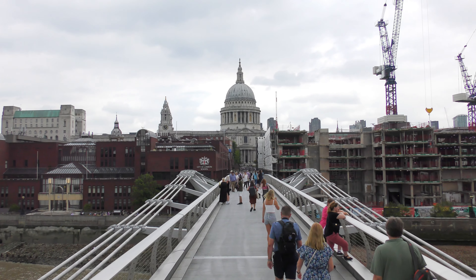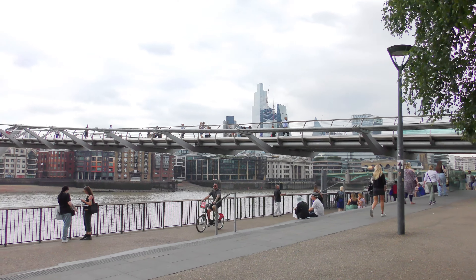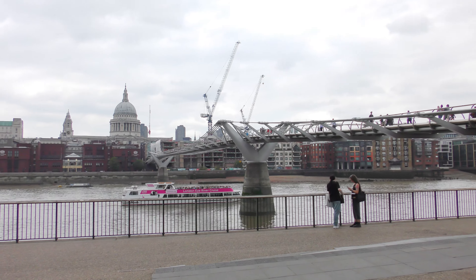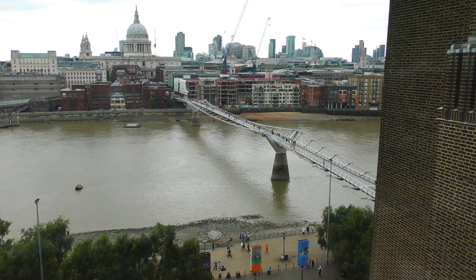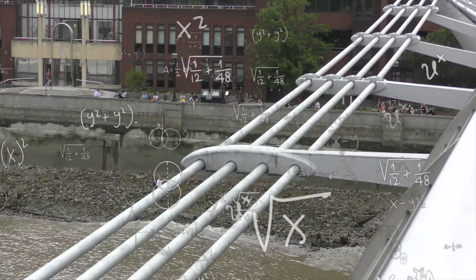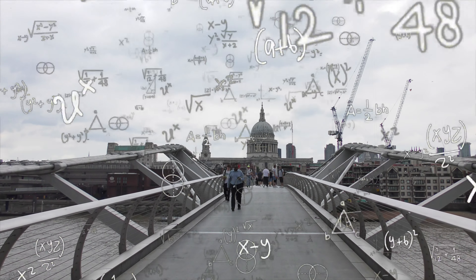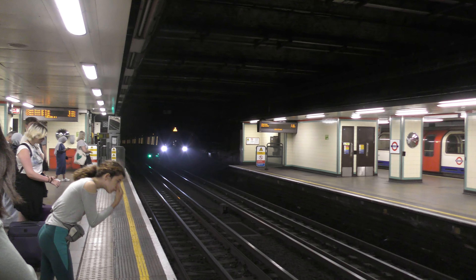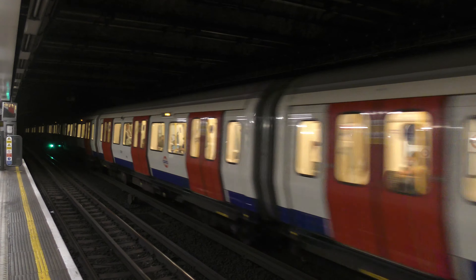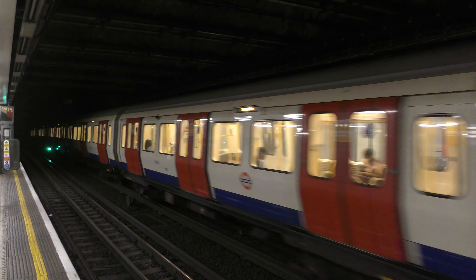This bridge is for pedestrians only and was opened in 2000. However, after two days the bridge was closed again because it was shaking a lot. Basically the frequency of the pedestrian steps, which by the way became synchronous due to the vibrations, were equal to the resonance of the bridge, which reinforced each other or something like that.